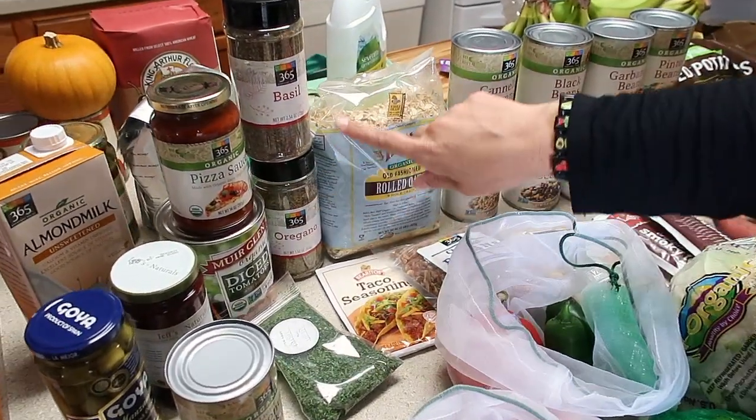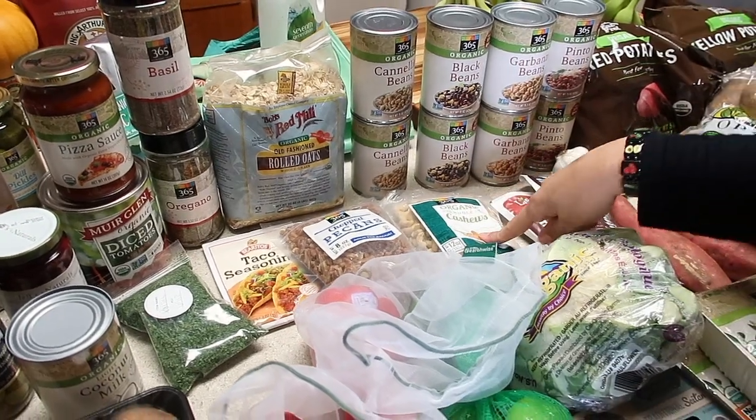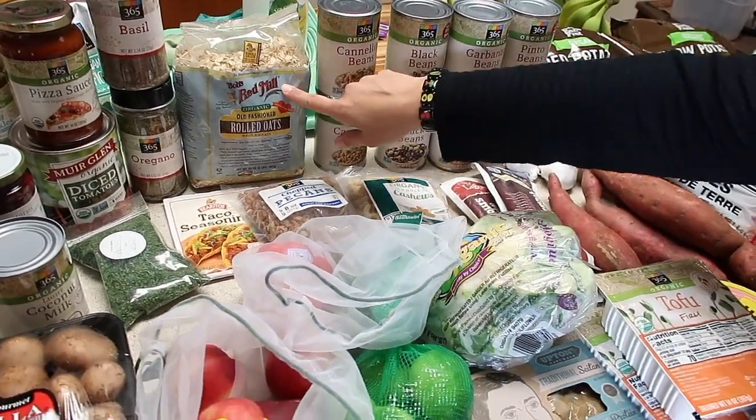Some Whole Foods pizza sauce, basil oregano, taco seasoning, chopped pecans, and whole cashews — we always keep those in stock in the pantry. We've also got some oats.